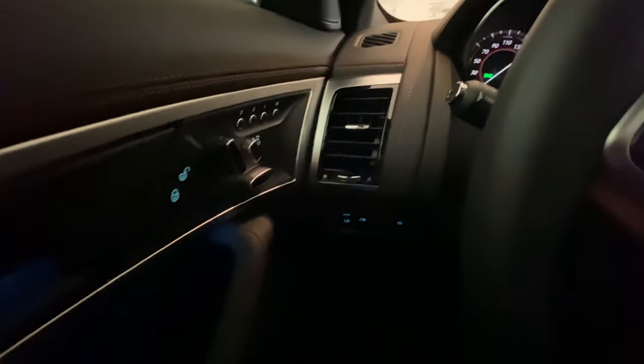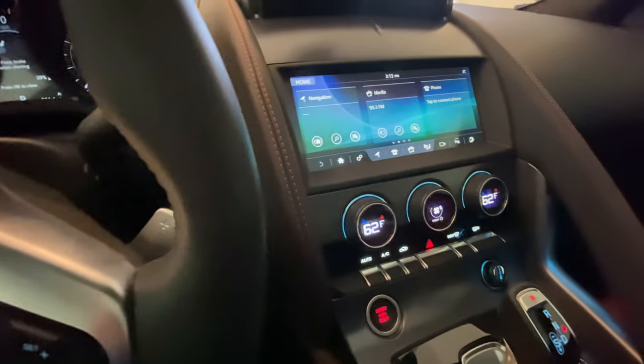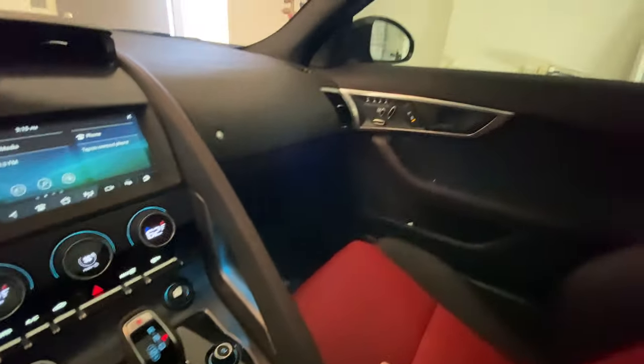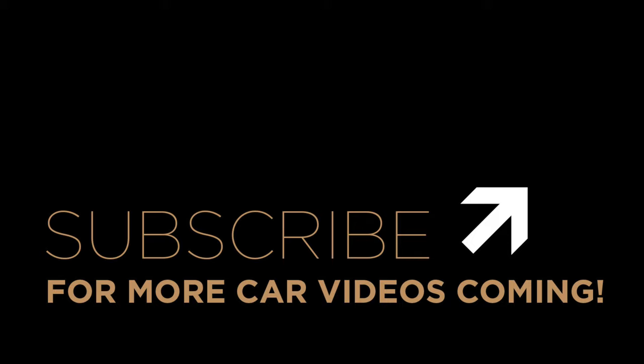Besides the little issues here and there, I'm so thankful and grateful just to be able to drive this car. Overall, I absolutely love this car. Thank you for watching — let me know if you have any questions, don't forget to subscribe, and I'll see you next time.